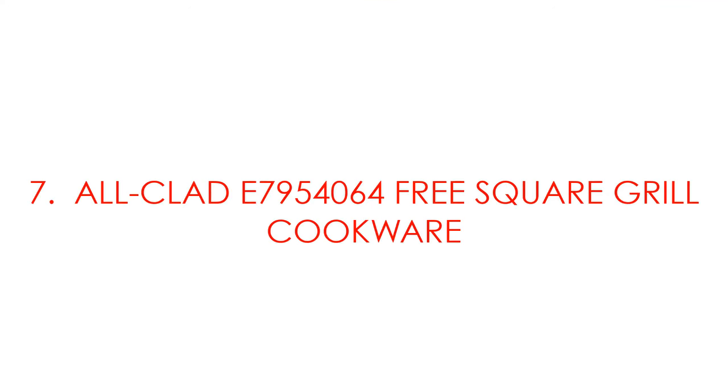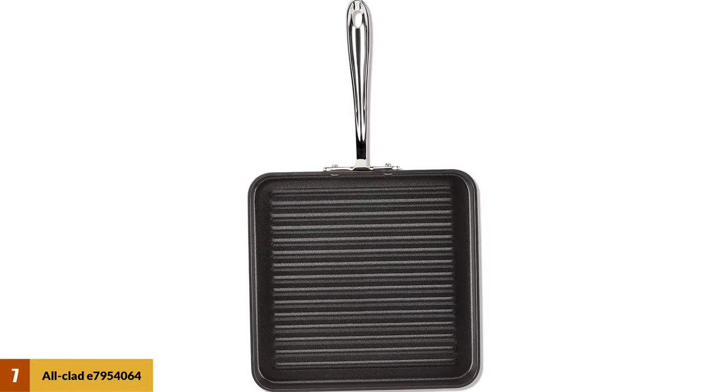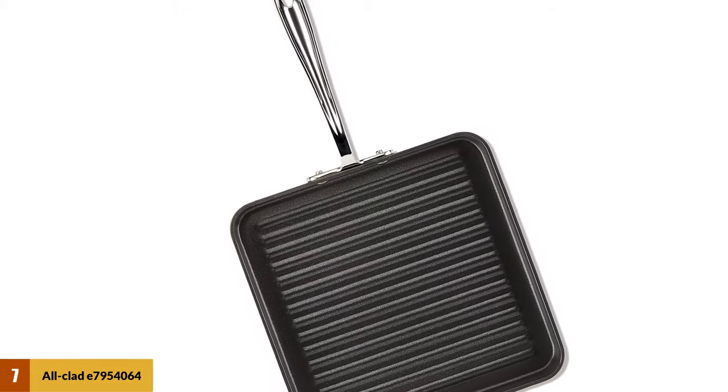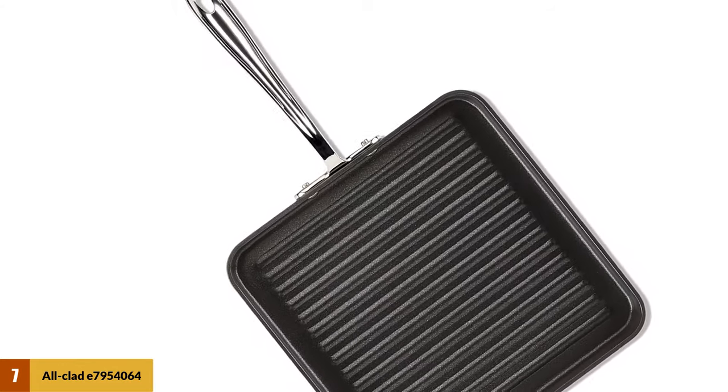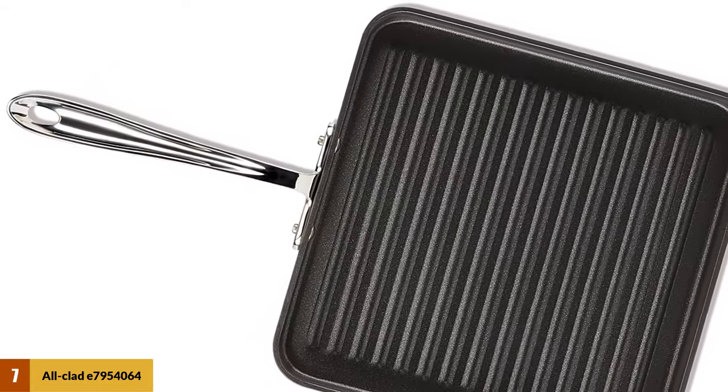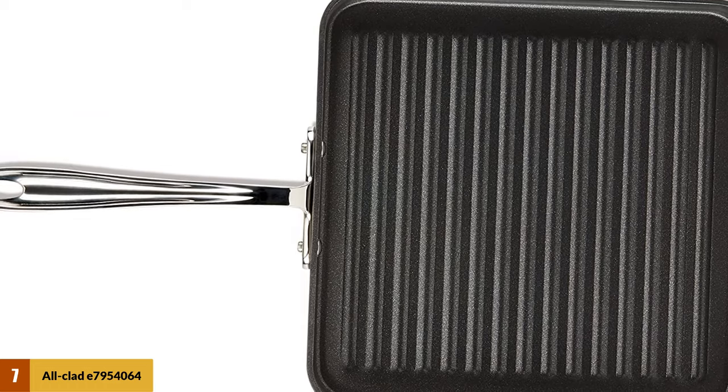At number 7: the All-Clad 7954064 Square Grill Cookware. This is an 11-inch grill pan. Fusing safety and function, it has a lot on display. It is extra hardened for durability. The material used in its build is hardened anodized aluminum that can withstand very high heat levels and never warps.